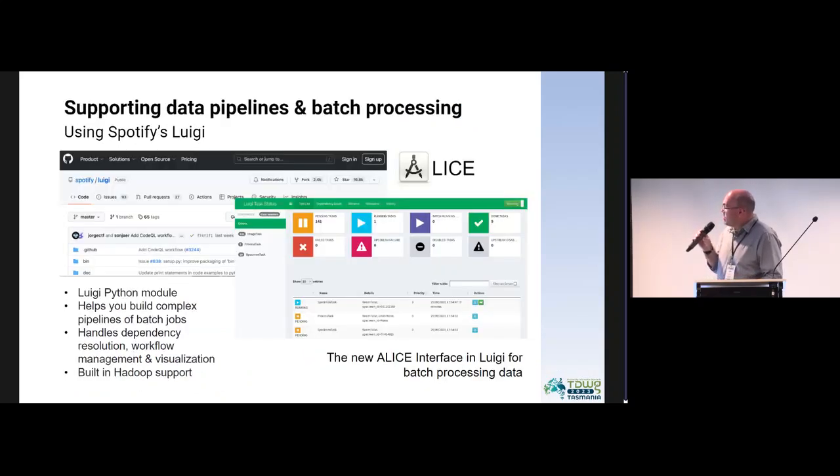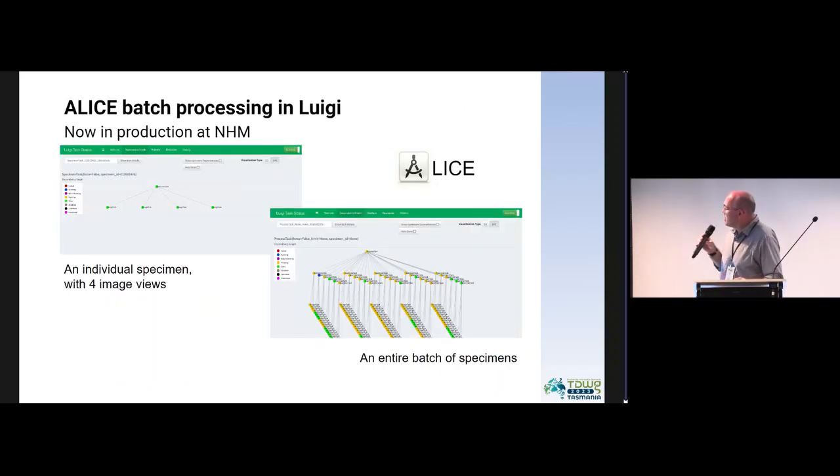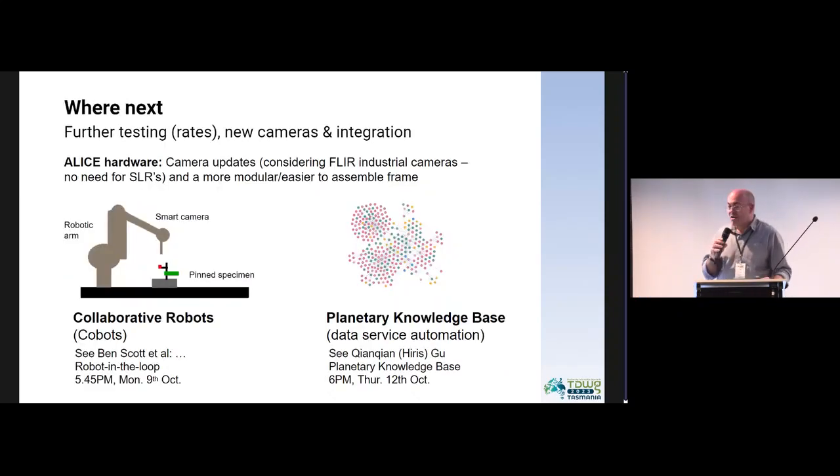There are a few other innovations we've made. We've never really had a proper software interface for this before, and we're now using Spotify's Luigi system — a Python-based module which allows you to batch all these jobs together. It also has Hadoop support, so it's really scalable in terms of where those images sit and the computer processing required. There's a nice interface now — on the left is an individual specimen with four images, and you can see a batch of specimens being processed within ALICE.